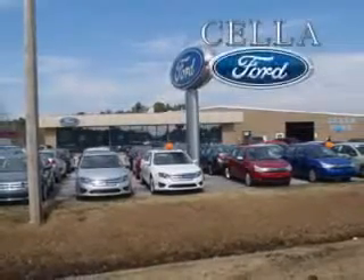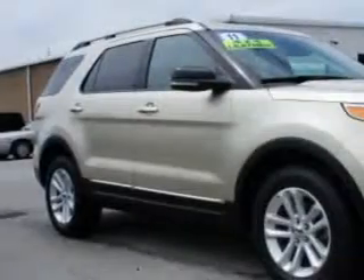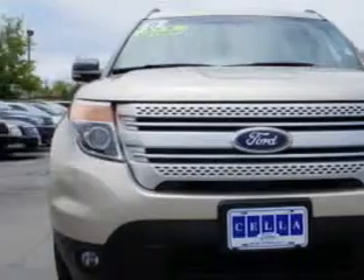Cella Ford, creating customers for life. At Cella Ford, we know you are looking for a vehicle to solve everyday tasks. Whether loading the kids' sports equipment or having a night out with your friends, you will have the room to make those everyday tasks easy to accomplish.